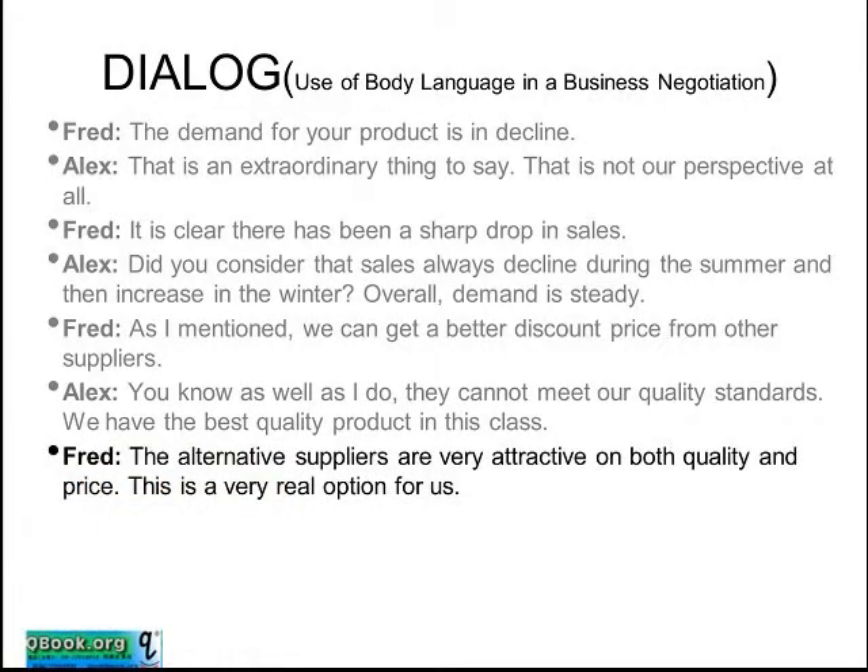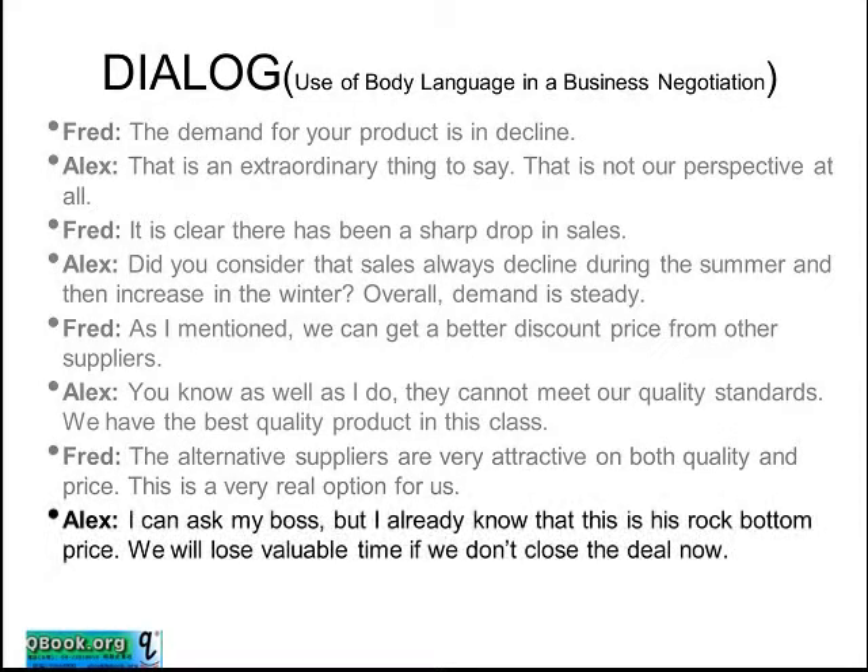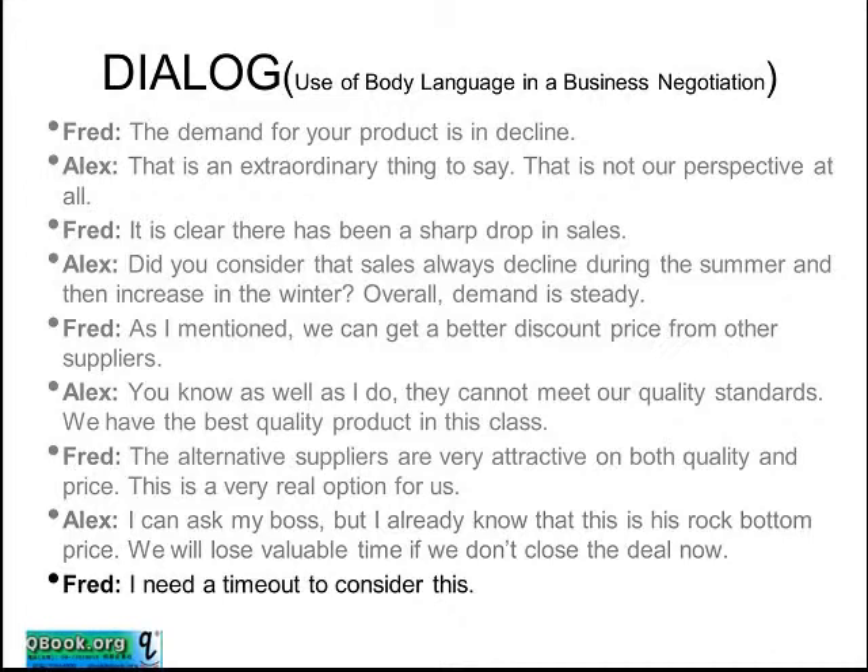Fred responds: the alternative suppliers are very attractive on both quality and price. This is a very real option for us. Alex says: I can ask my boss, but I already know that this is his rock bottom price. We will lose valuable time if we don't close the deal now. And Fred wraps up by saying: I need a time out to consider this.